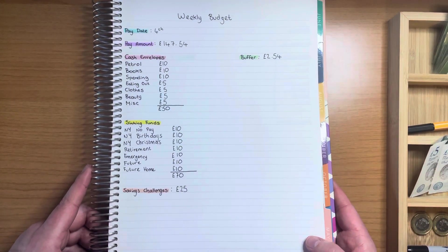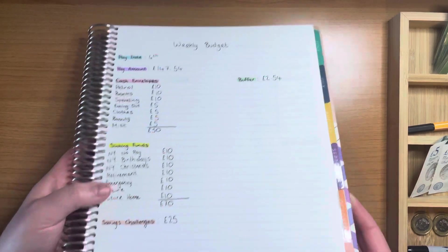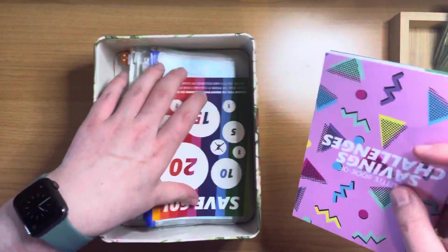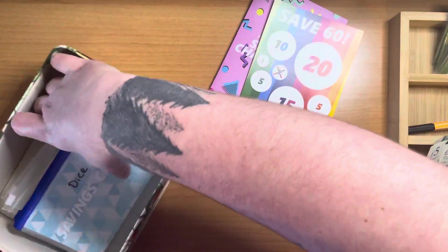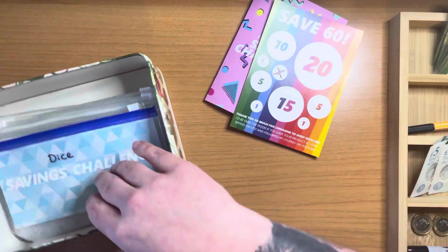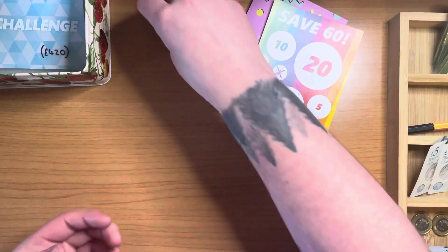So that is my budget for this week — I'm very happy with which sinking funds I was able to stuff. Let's move on now to my savings challenges, and I'm going to see if I can stuff some challenges that I didn't stuff in yesterday's video.